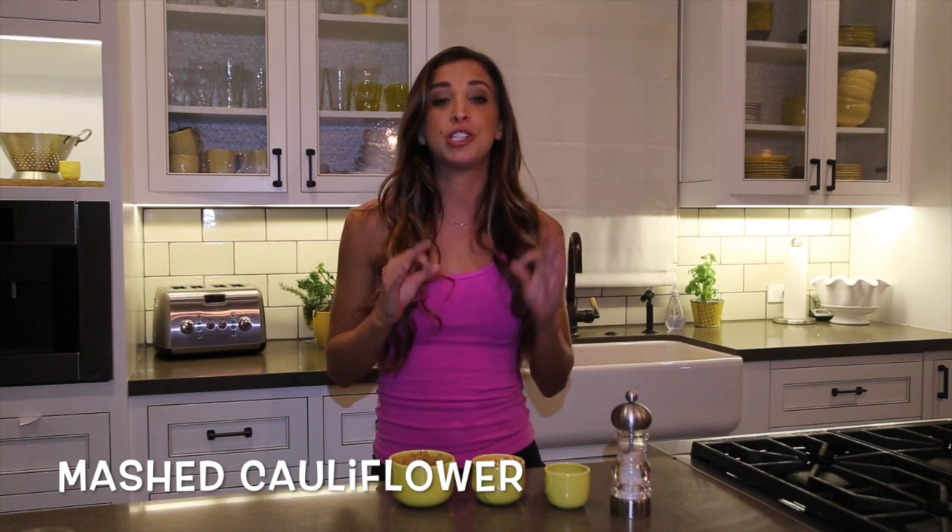Another carb we all love is mashed potatoes. I know, I'm obsessed with mashed potatoes. So what I found is that mashed cauliflower almost tastes identical to it. It's super easy — just boil the cauliflower, blend it all up, salt and pepper, throw in some milk, and there you go. It's just like mashed potato trickery.